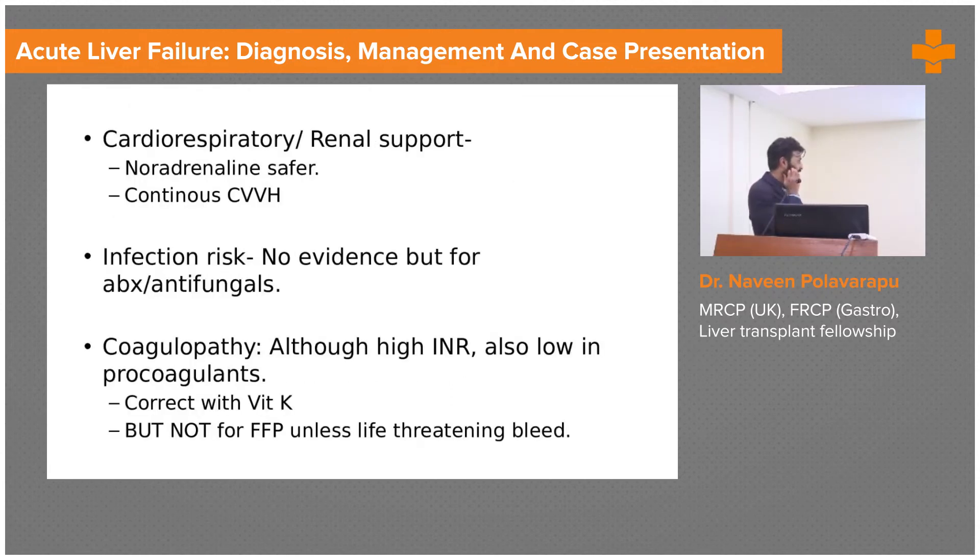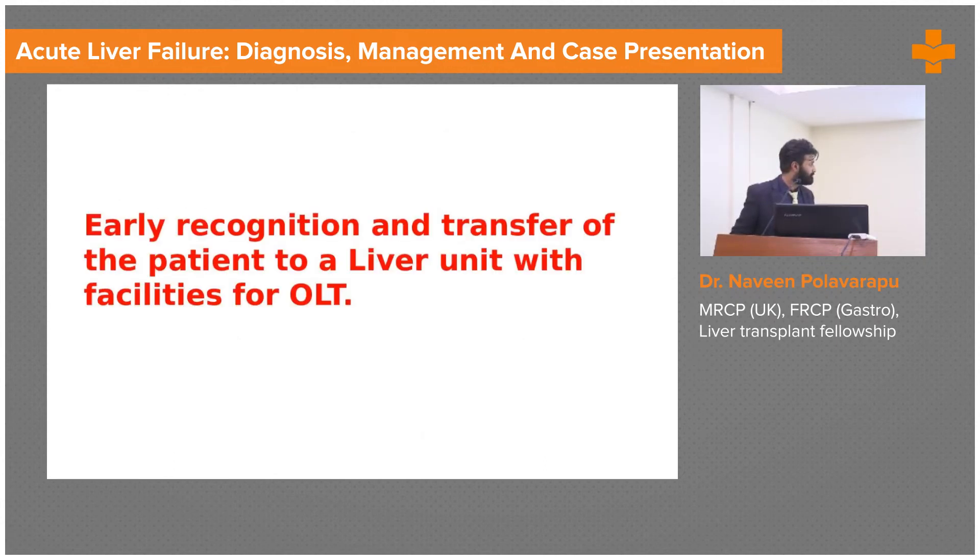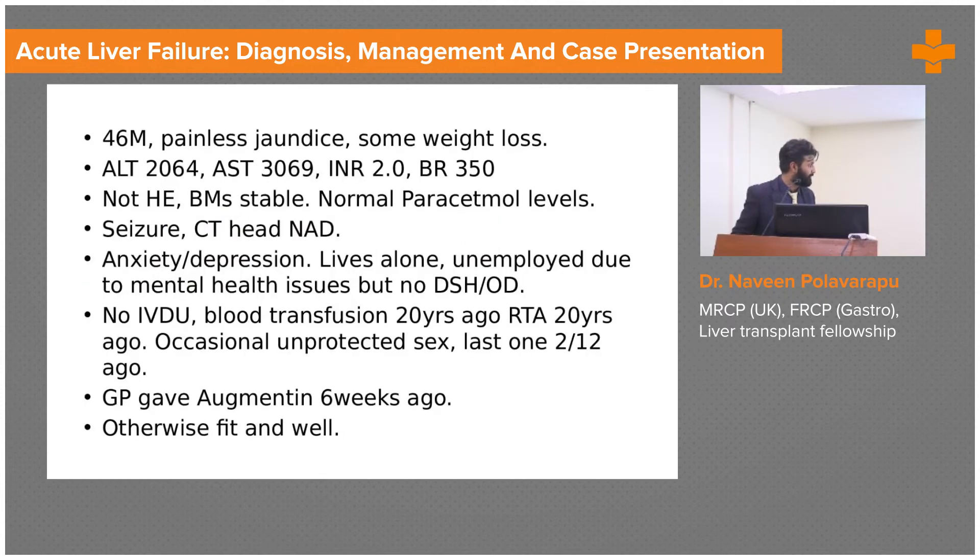Along with that, you maintain cardiorespiratory support. Due to infection risks, antifungals and antibiotics are given prophylactically and coagulopathy is corrected — but please do not give FFP unless the patient is having life-threatening bleeds. Early recognition and transfer of the patient to a liver unit is very important once they meet criteria for acute liver failure.